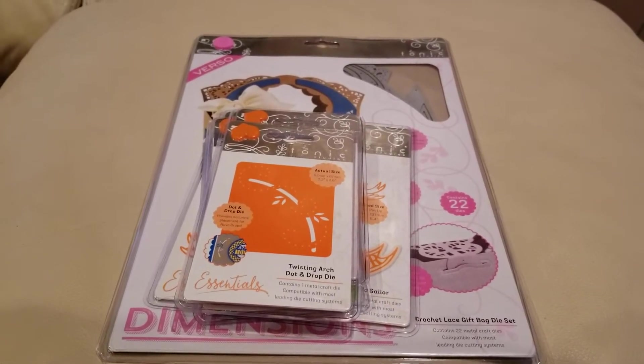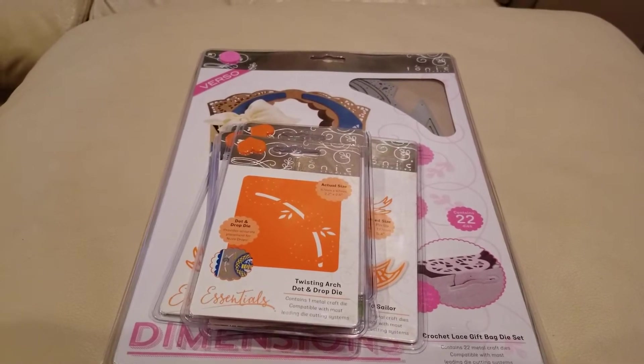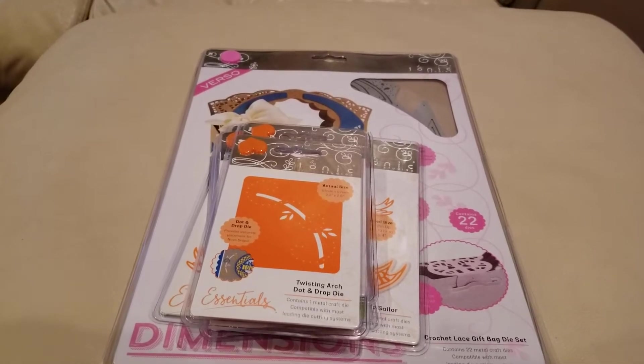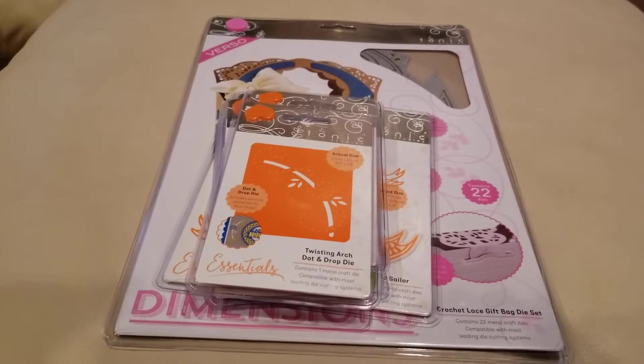If you are under the age of 18, the content of this video is not intended for you, so please stop watching now. Hey YouTube, it's Audrey and I wanted to come on and share with you a couple of grab bags or mystery bags.